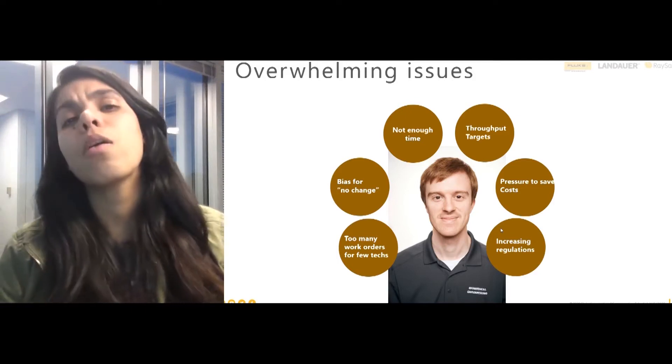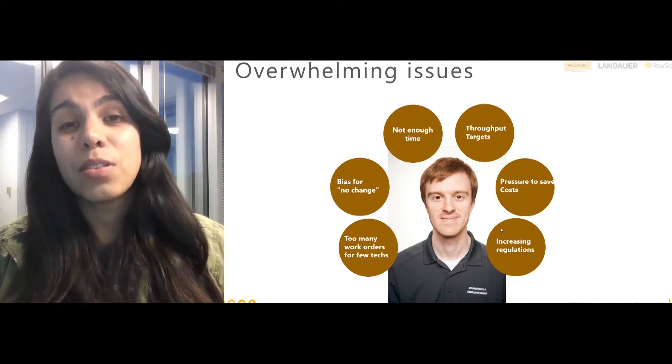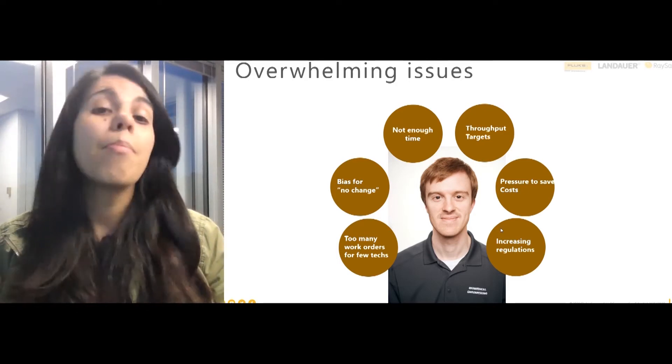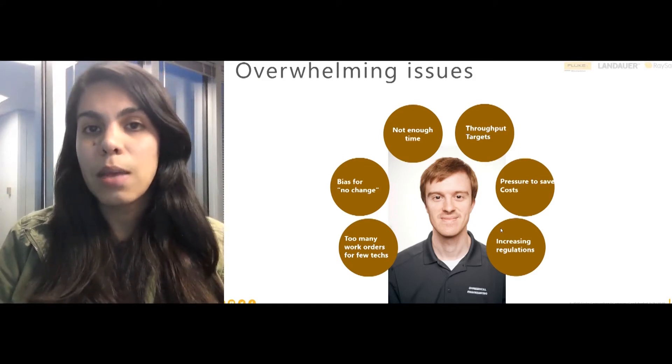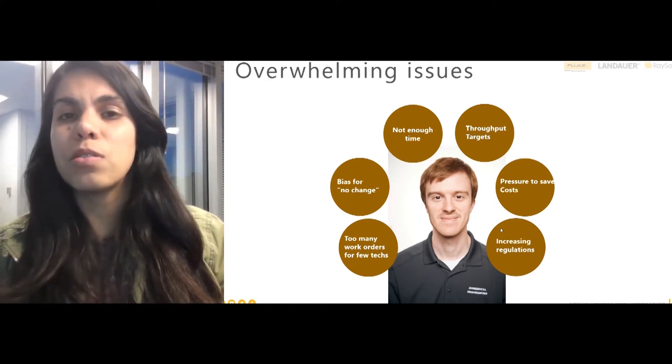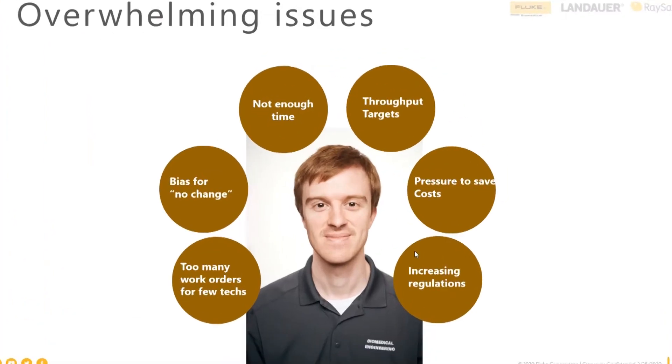There are overwhelming issues that biomedical engineers are facing. Sometimes there's just not enough time to finish all the work orders — and every month the monthly work order count seems to be increasing. However, there's a lot of pressure to decrease costs and there's not enough headcount. Sometimes it's very overwhelming for a manager or even for a biomedical engineer.